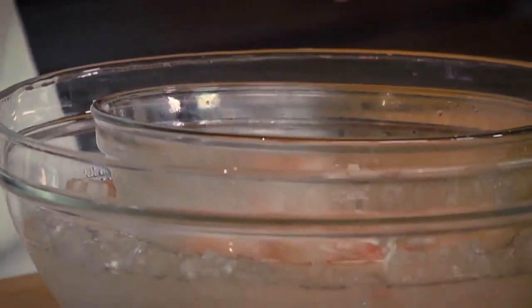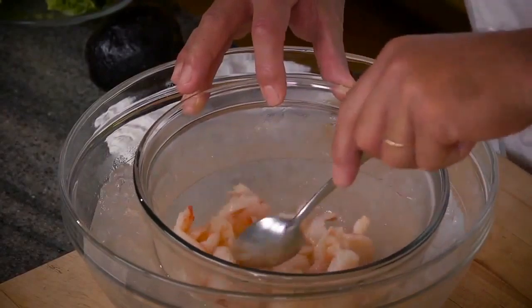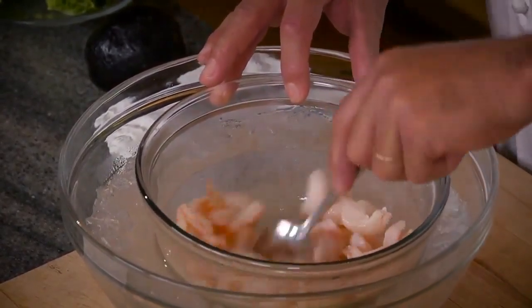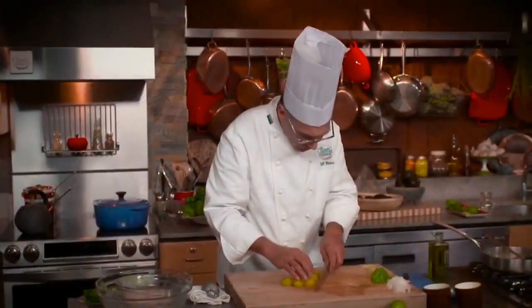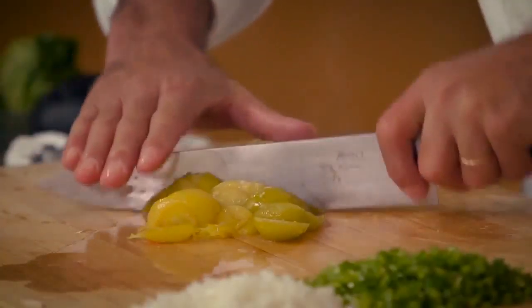A little pinch of sugar sort of takes the edge off that lime juice, so let's add some sugar as well. Next I'm going to chop up the tomatillos — you can see how easily they give up; they're very, very tender.